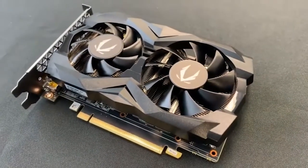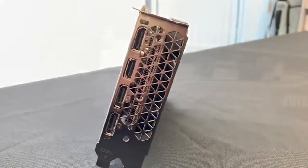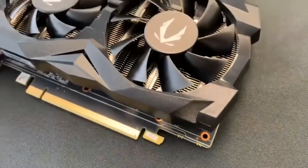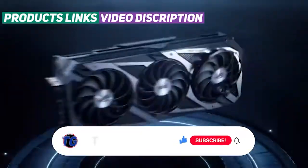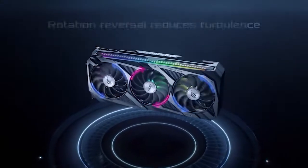Hey guys! Welcome back to the Top Gadgets channel. Today we're looking at the 5 best graphics cards of 2023. Through extensive research and testing, I have put together a list of options that will meet the needs of different types of buyers — whether it's price, performance, or particular use, we've got you covered. For more information, I have put links to the products in the description. Like the video, comment, don't forget to subscribe, and let's get started.